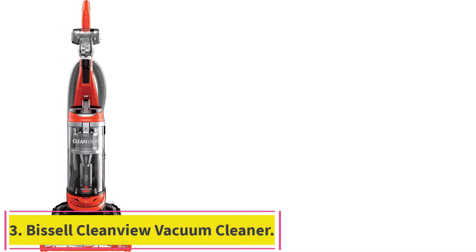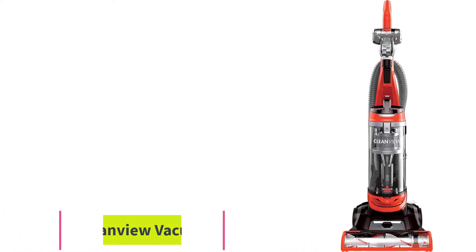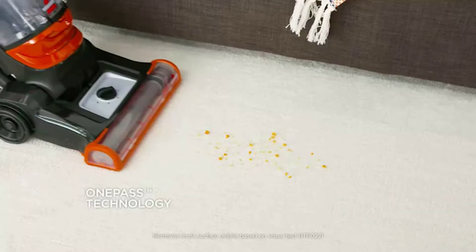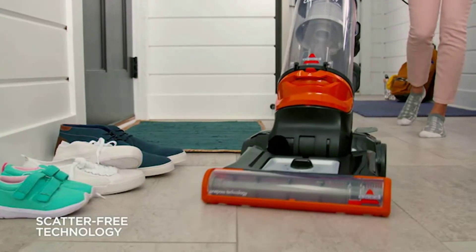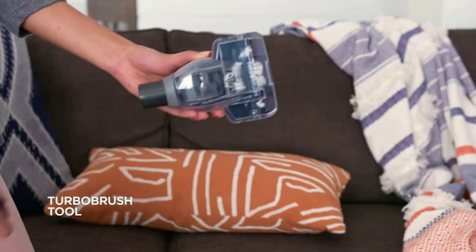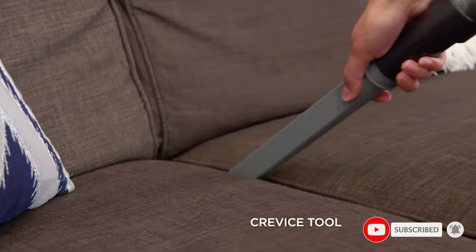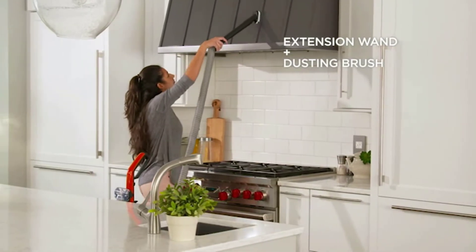Number 3: the Bissell Clean View Vacuum Cleaner. This affordable vacuum cleaner includes technology for picking up more debris in one pass and plenty of onboard accessories for different projects. The one-pass design focuses on excellent suction so average dirt gets picked up easily, and the scatter-free tech makes it easier to trap debris on flat surfaces too.